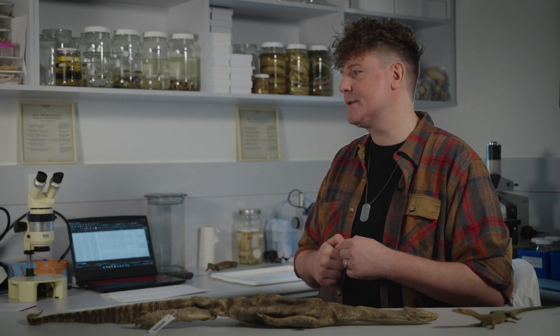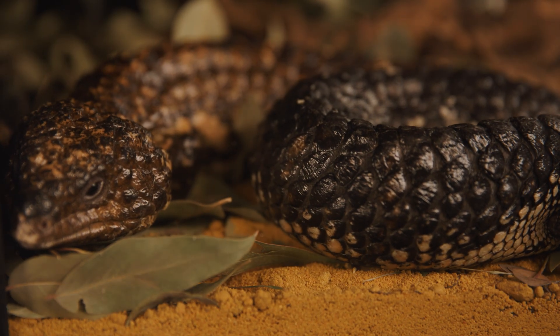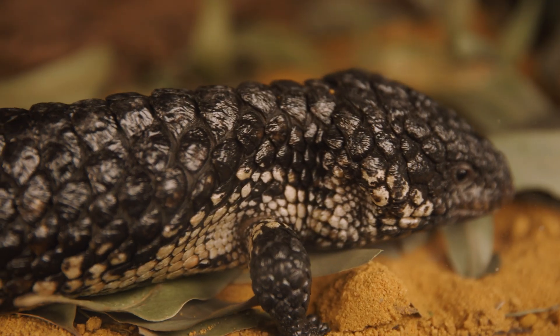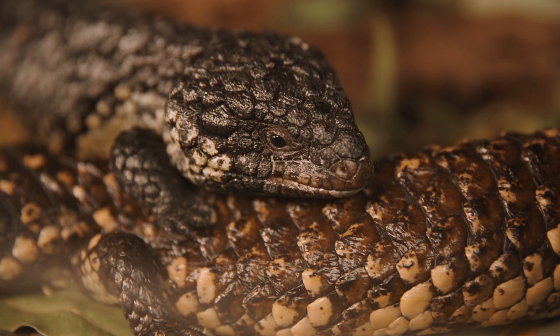They are quite unusual in monitor lizards compared to many other lizards. We know some very heavily armoured lizards in Australia, like the shingleback or pinecone lizard for example.